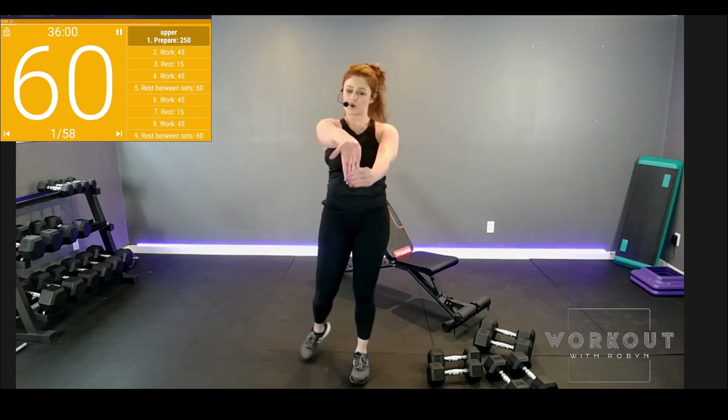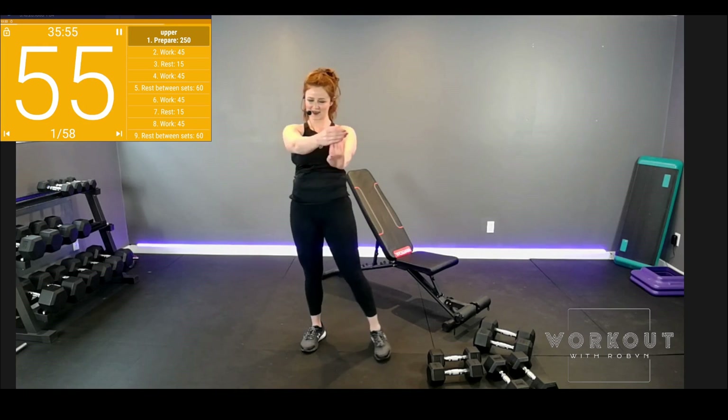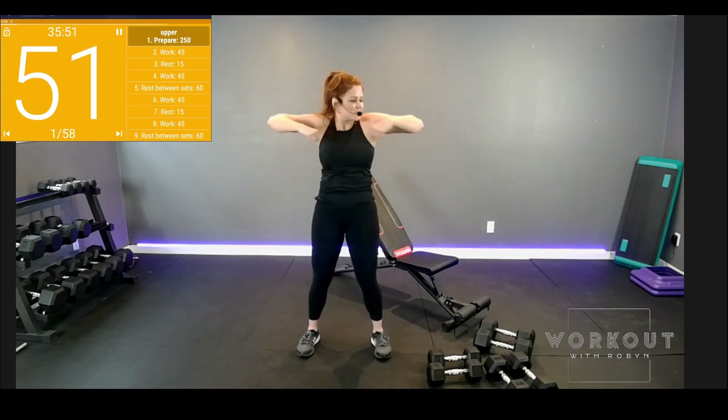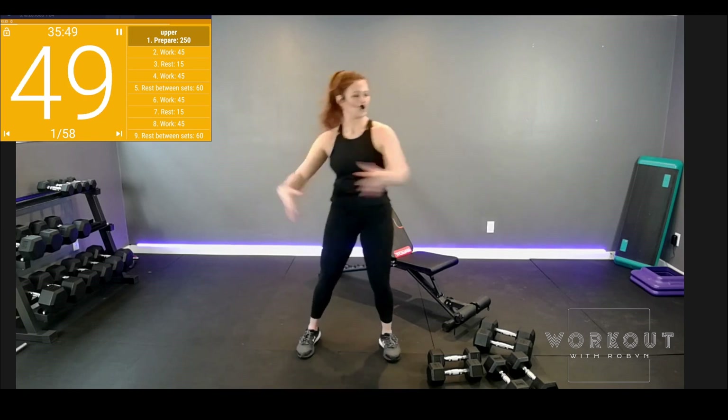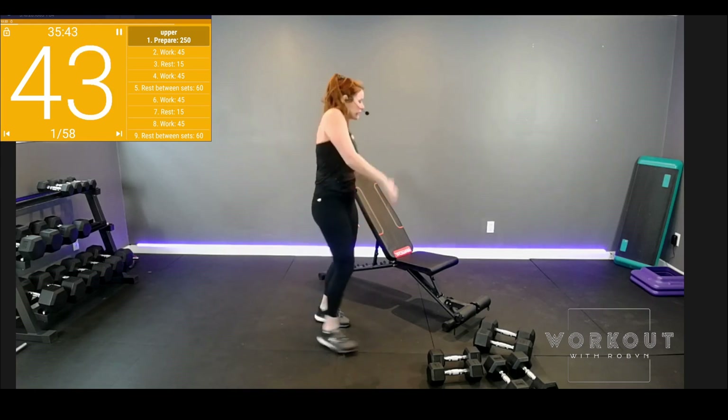If you need some wrist mobility, let's hold the fingers — both hands. Rotate. We've got chicken wings — we just want to feel loosey-goosey. Really powerful and strong today. Keep doing what works for you.